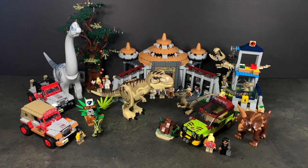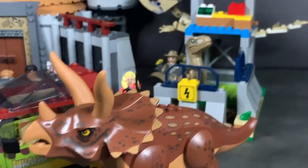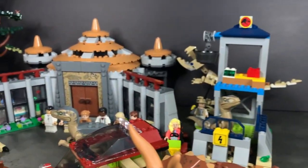Hey everyone! Welcome back to my channel! In this video, I have every single LEGO Jurassic Park 2023 30th anniversary set to share with you guys in this full-wave review type of video.